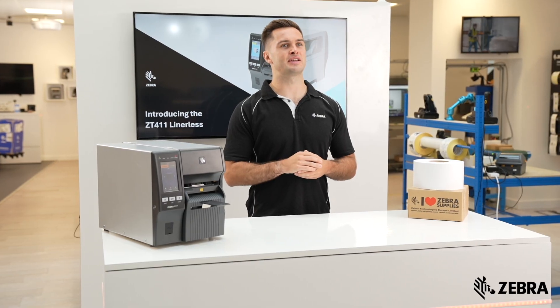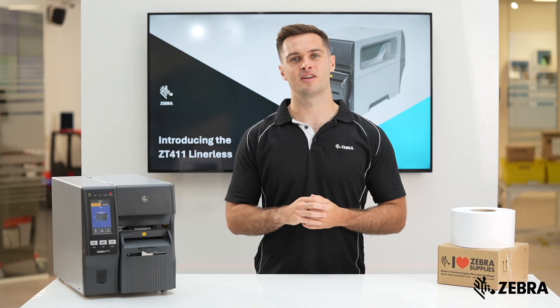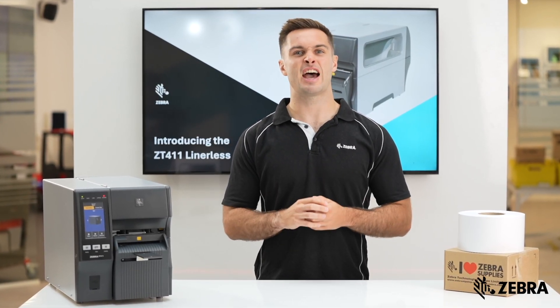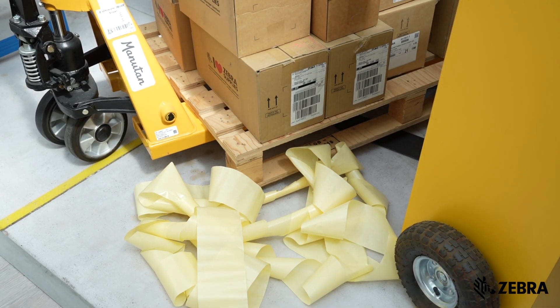By using lineless, there is no need for peeling labels and disposing of backing liner. Additionally, fewer boxes of labels need to be transported, and you can reduce potential hazards from piles of slippery liner building up on the floor.